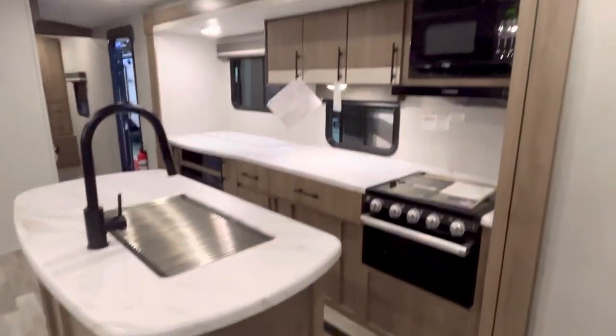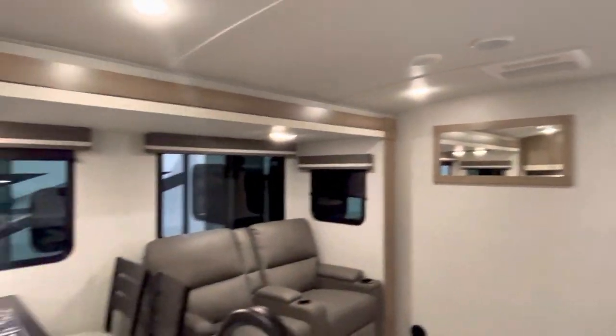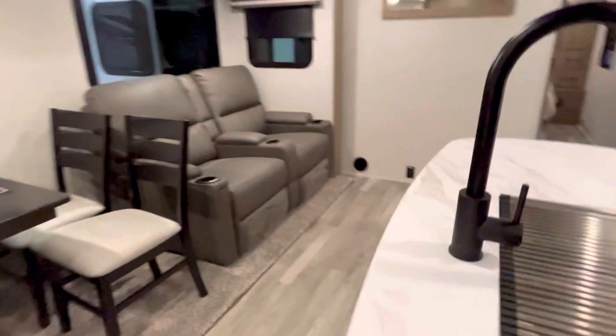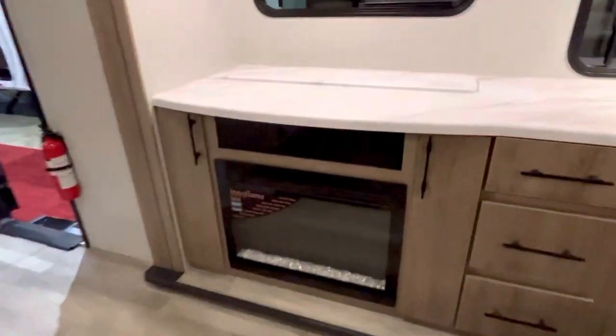There's a Televator TV and all kinds of pantry space, plus a mirror right there. A huge slide on this side makes for a very open floor plan. And right there is your fireplace.